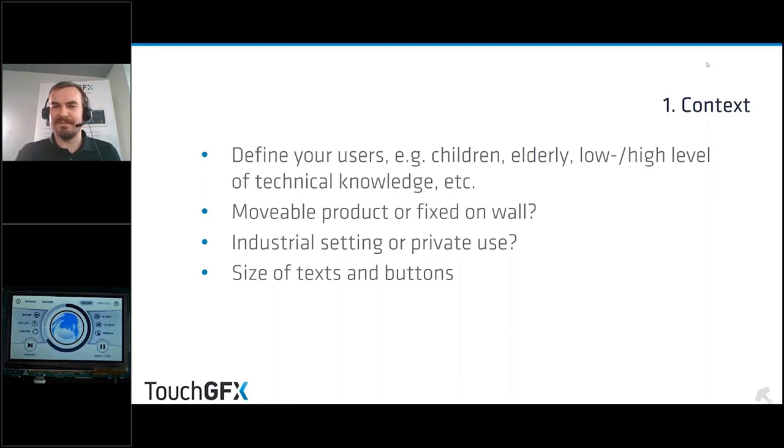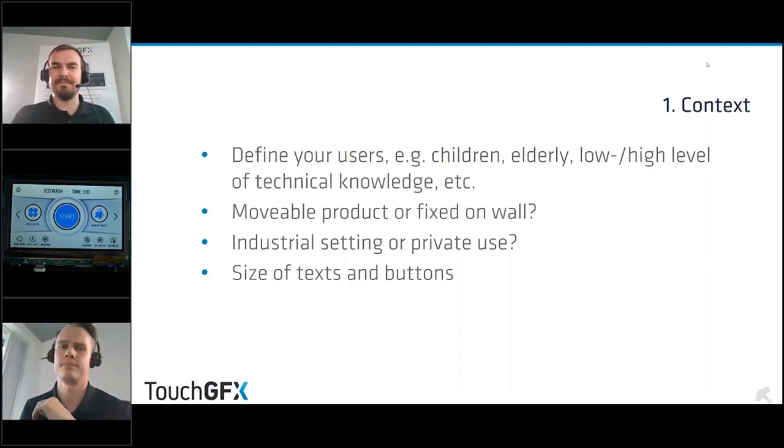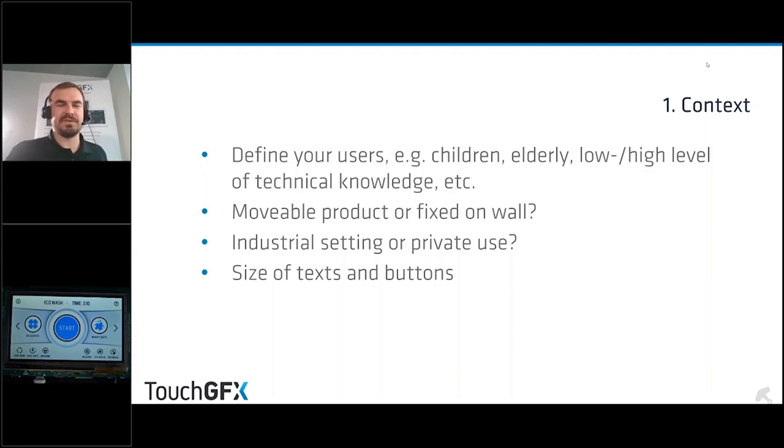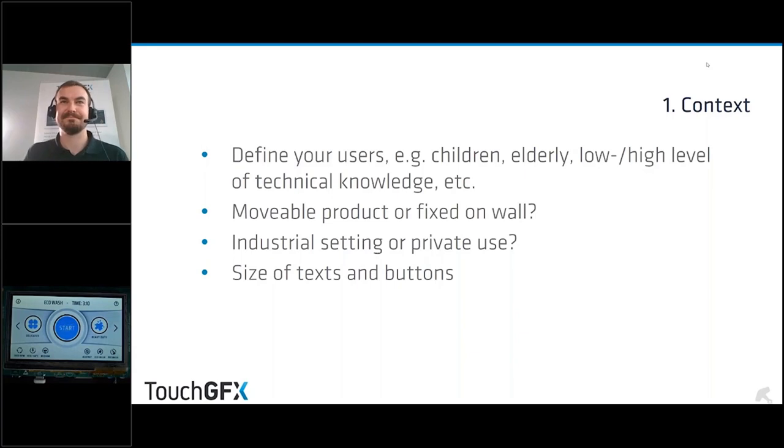There's a question from the audience: how much does geographical culture impact GUI design? It can actually mean quite a lot. When working with a customer we want to define: are we aiming for a western audience, a European or American market, or an Asian market? The western and Asian markets have quite different approaches to what a good UI is, which really underlines the importance of asking who your target audience is.